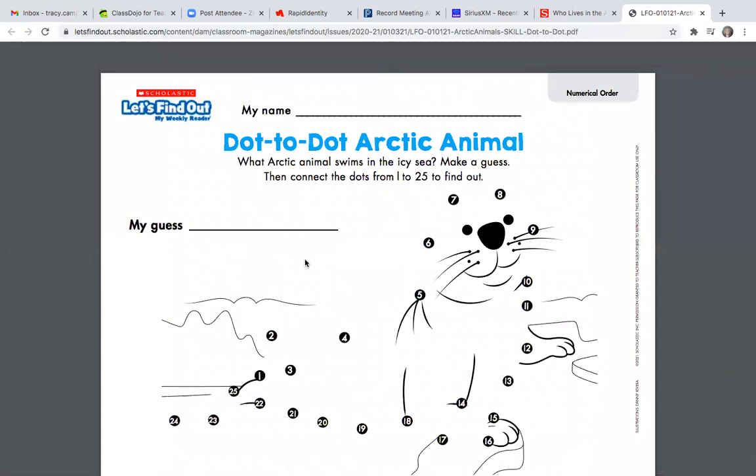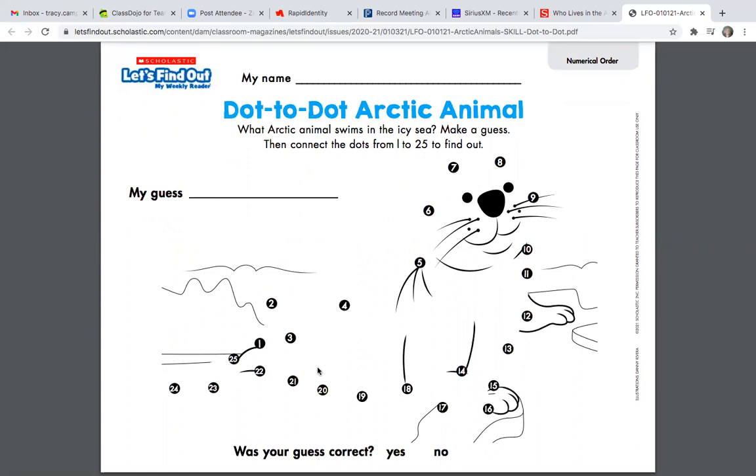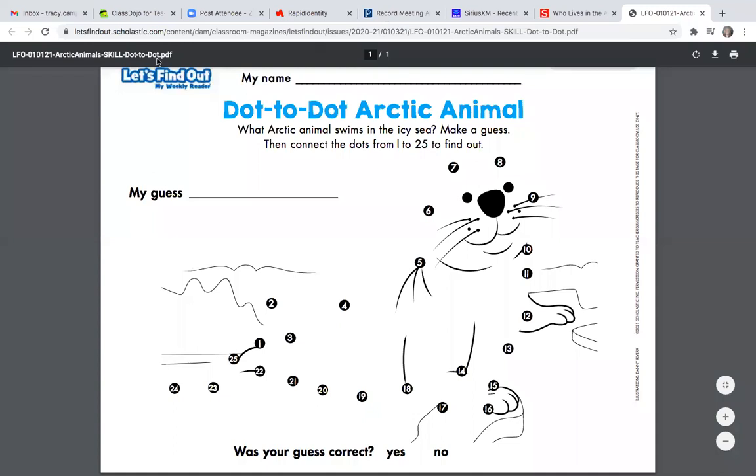It looks like a fun dot-to-dot arctic animal. It says: what arctic animal swims in the icy sea? Make a guess, then connect the dots from 1 to 25 to find out. My guess is the polar bear. You start at number one and draw to two, then three, then four, and keep going all the way to 25. When you're done, circle whether your guess was correct — yes, it was a polar bear, or no, it was not. I wonder what your guess is going to be, and whether you'll get it right.